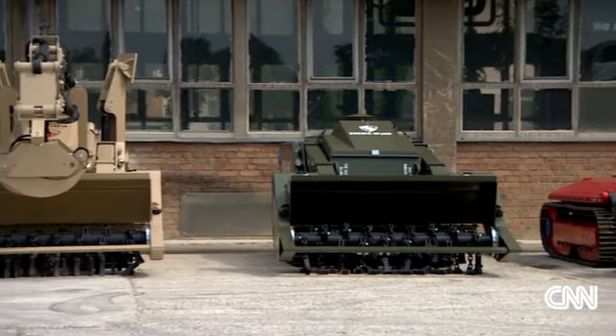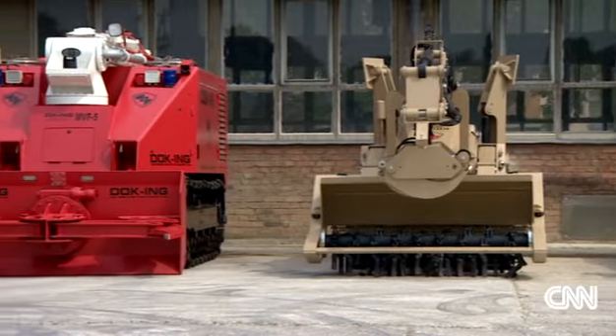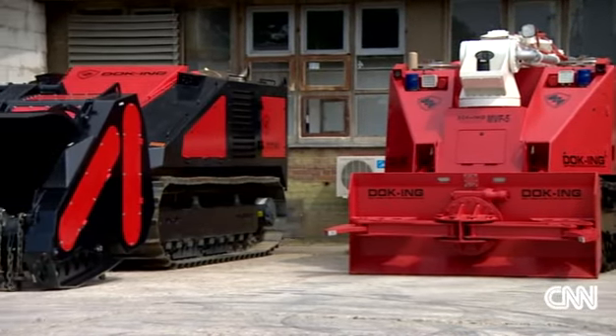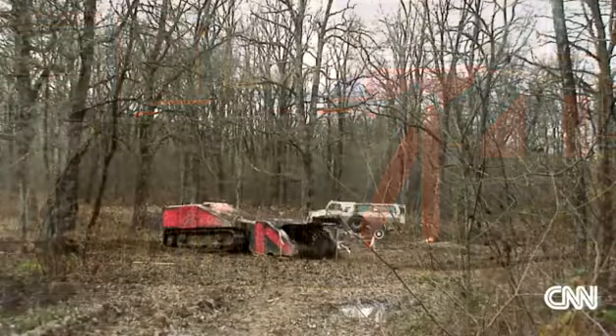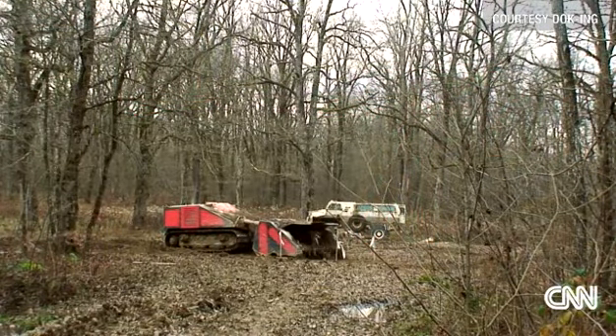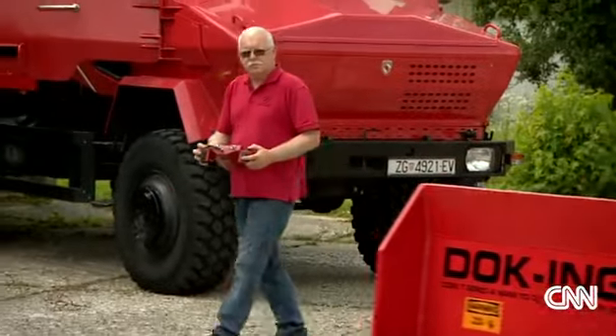A series of models developed by his family company, Docking, became the market leader. After our machine, nobody — nobody during the use of the machine — was killed. Nobody died? Nobody.